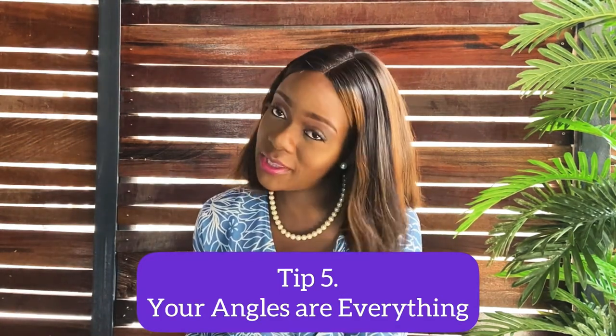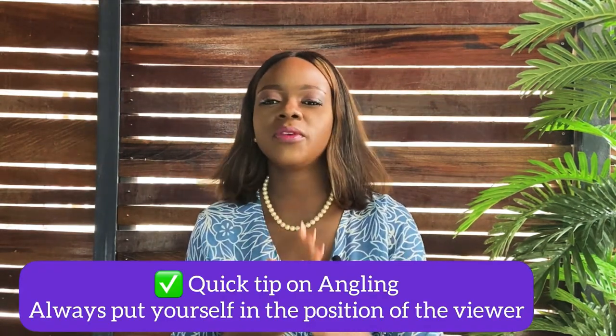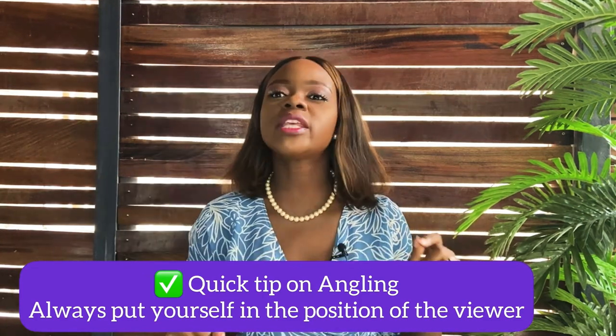Tip number five: your angles are everything. You and I can both take a picture of the same thing, but just because someone tilted their phone a certain way, the picture pops. A quick tip for angling: take the picture, look at it, and ask yourself — if I saw this on Instagram, would it immediately spark my interest and make me stop scrolling? Look at it as your customer looking at the picture.